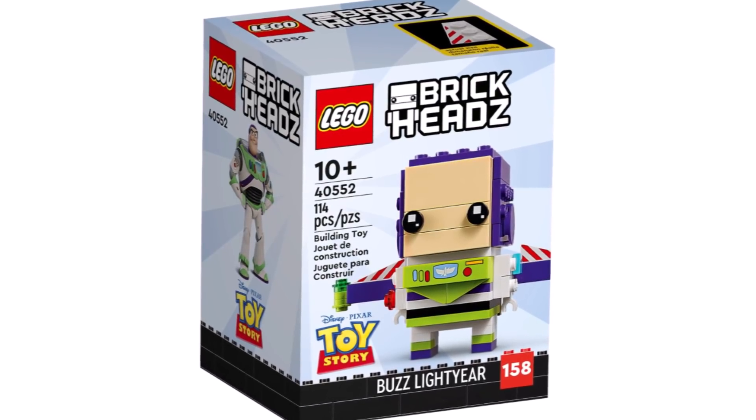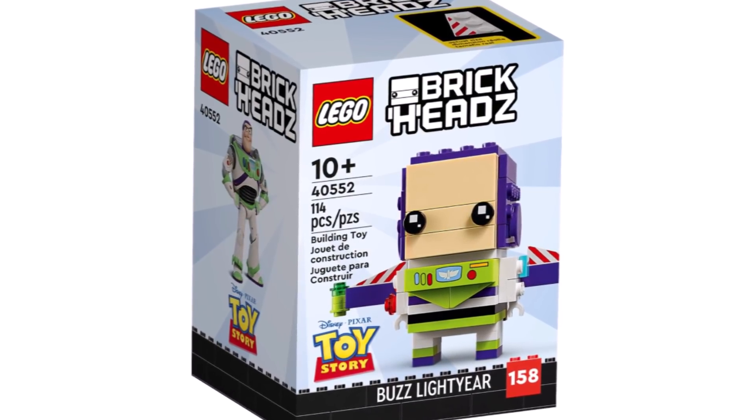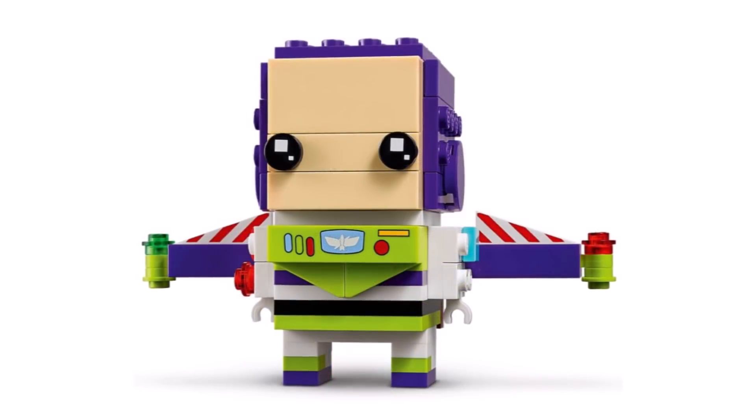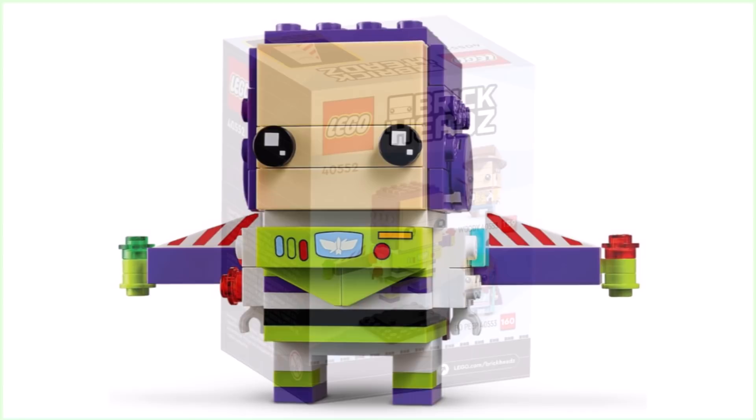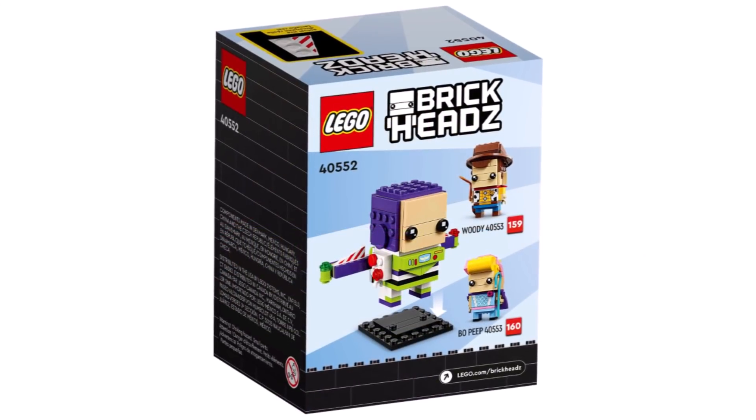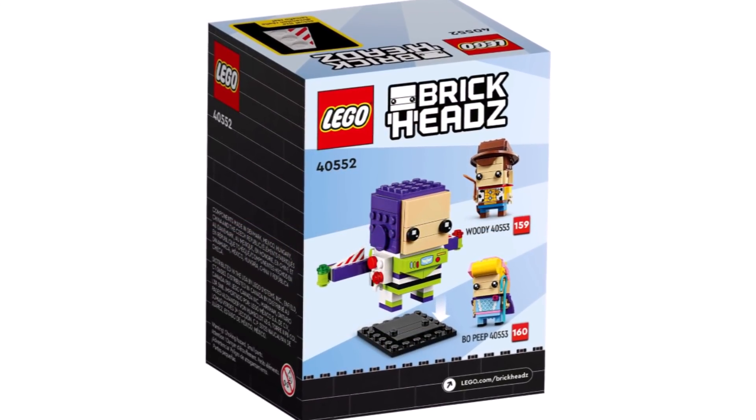First up, we have images of the LEGO Toy Story Brickheadz, which will be launching on February 1st. These feature a single pack being Buzz Lightyear, which looks amazing. LEGO have done a great job translating Buzz into Brickhead form, and it includes the wings — it's just such a great design.